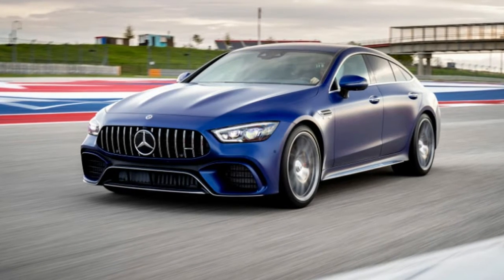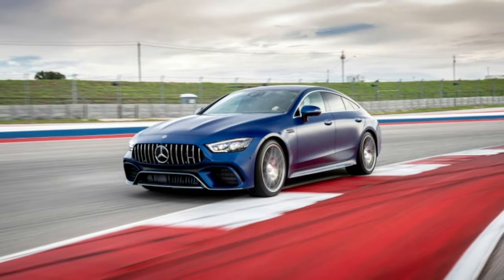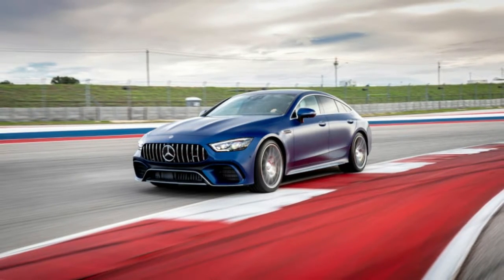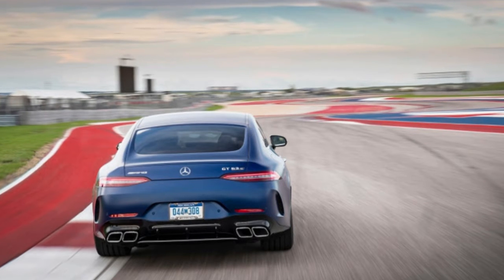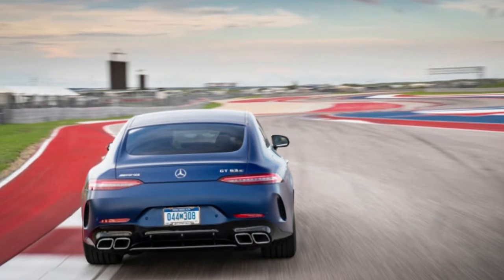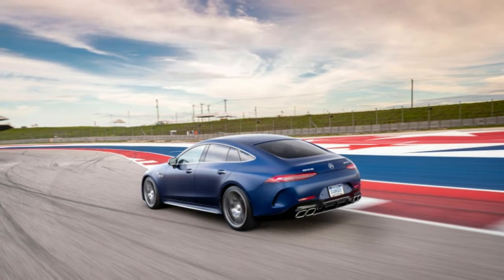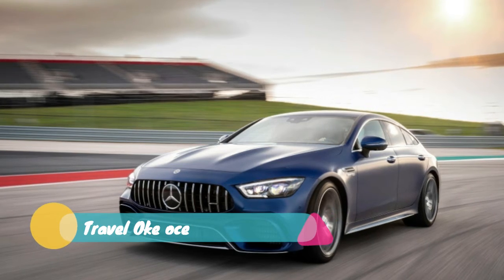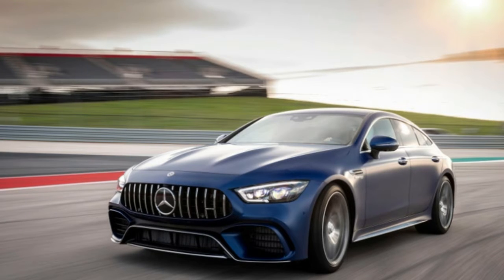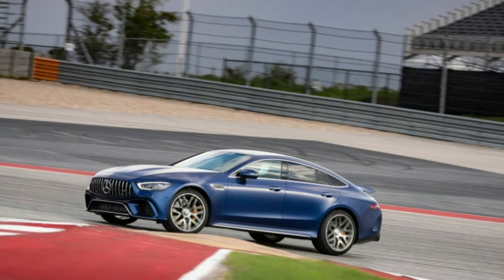Additionally, all GT four-doors have active aero with an active rear wing and active shutters in the grille. There are also adjustable drive modes: slippery, comfort, sport, sport plus, and individual. The GT 63 S also gets a race mode, optional on the non-S. The modes adjust throttle response, shifts, suspension, and steering. Drive modes can be selected via a toggle on the center console or, on the GT 63 S, using a very Porsche-like knob on the steering wheel. Opposite the knob, two configurable buttons can be programmed to adjust settings like the exhaust, suspension, and stability control.